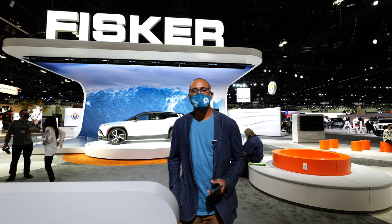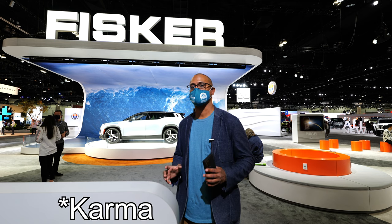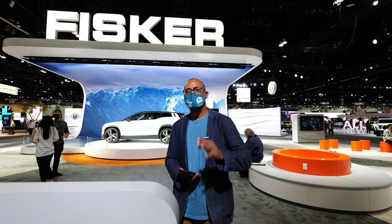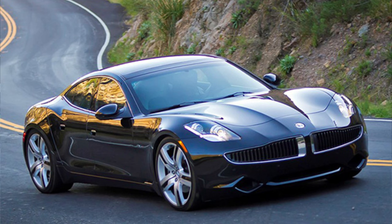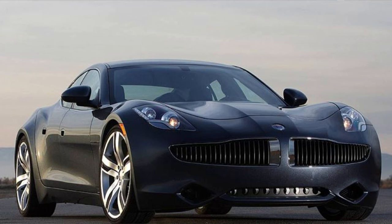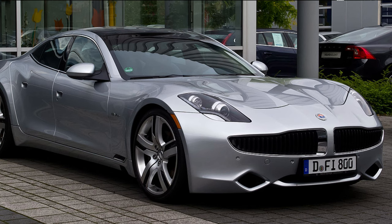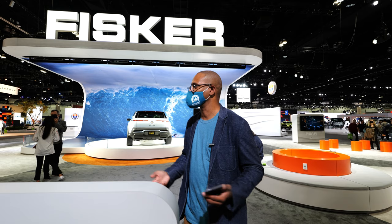Hey guys, we're here at the Fisker booth and you might remember them from the Fisker Carmen that came out a few years ago. That was a hybrid plug-in electric vehicle and it was pretty cool — pretty swift, pretty fast — but not that many people bought it, so the company didn't last very long and it went under.